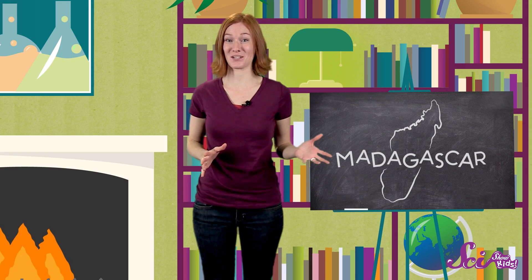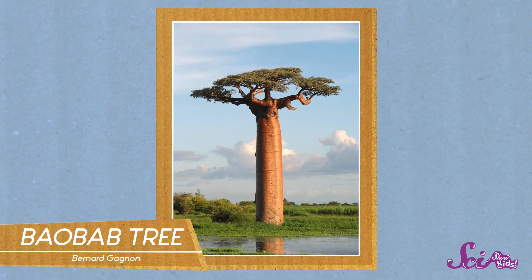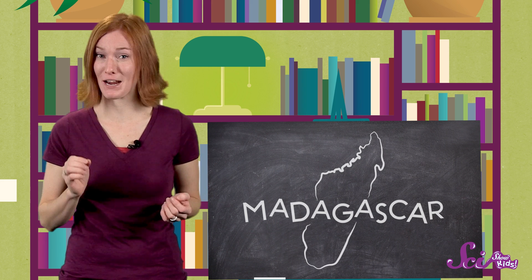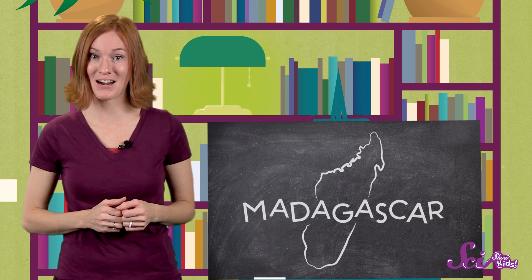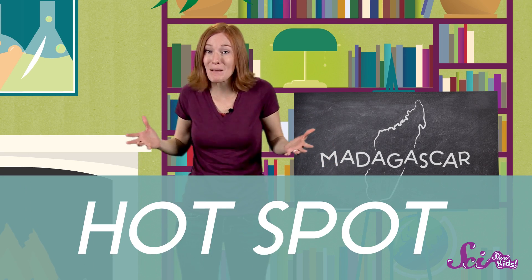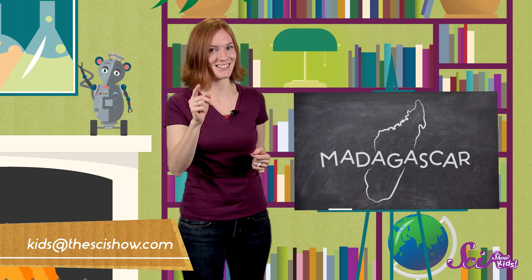And even the plants on Madagascar are special. Check out these baobab trees — they can grow as tall as a ten-story building. These fascinating plants and animals, and many others, make Madagascar very special. There's no place in the world that has exactly what Madagascar has. In fact, scientists call Madagascar a hotspot, because the island is like a big party of plant and animal life. If you're interested in nature, it's the place to be. Let us know what else you're interested in by leaving a comment or emailing us at kids at the scishow dot com. See you next time!